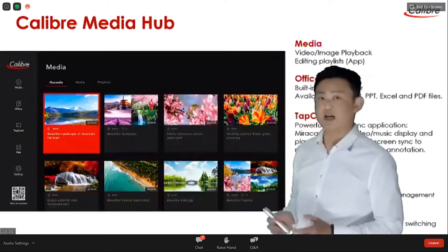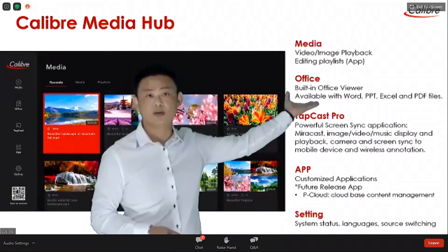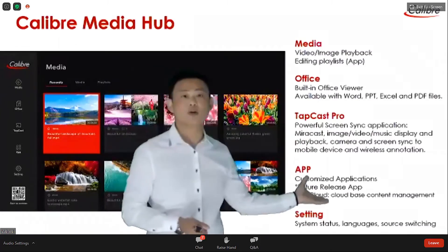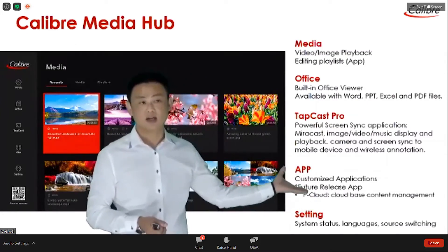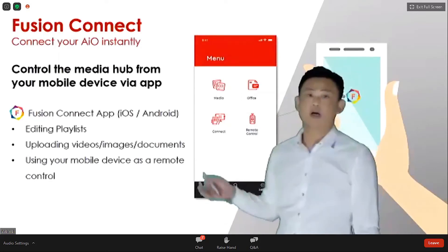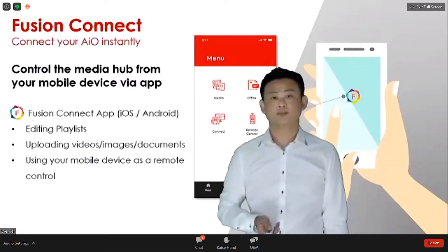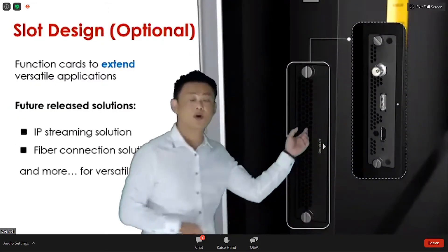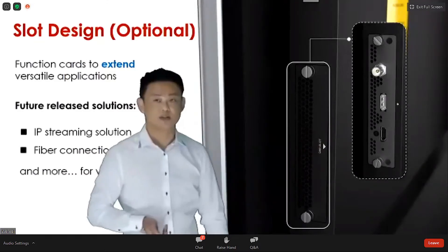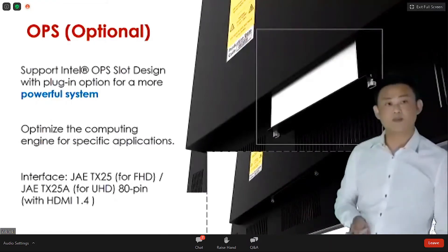In our system, we have Android inside, so we can do multimedia playback and office document viewing. We also support wireless display and can help customers with application customization. Of course, we support remote app control for both iOS and Android. We also support slot design for better hardware I/O extension. We also support an OBS slot, which is especially good for digital signage.